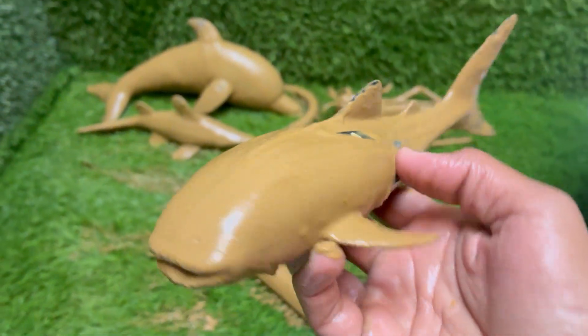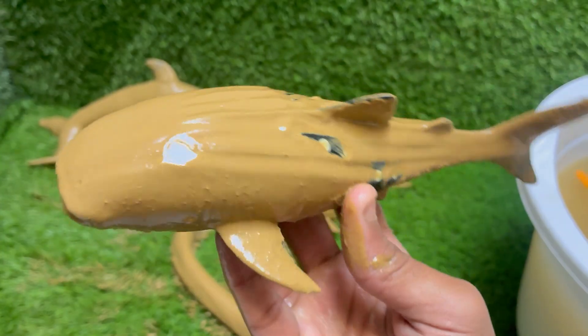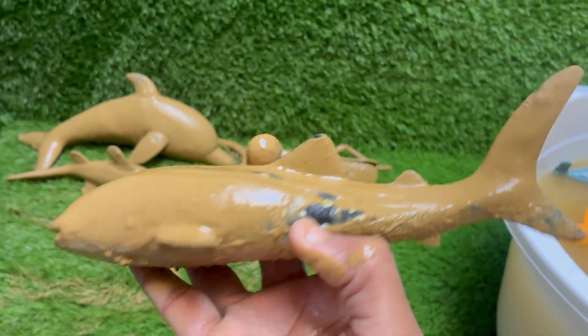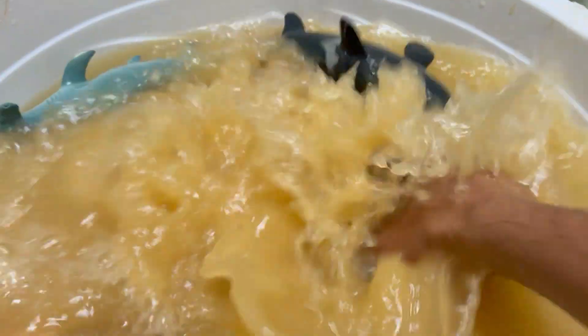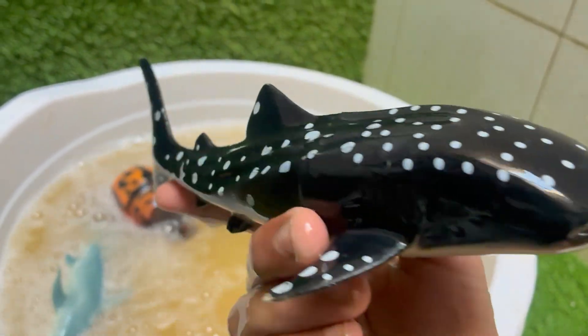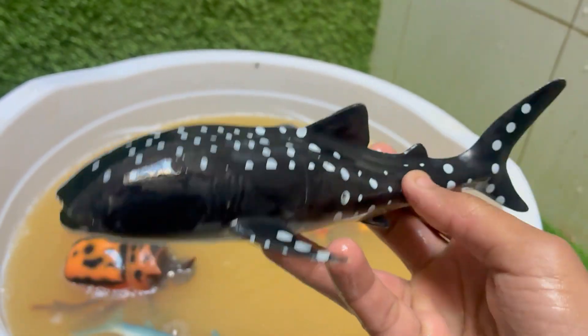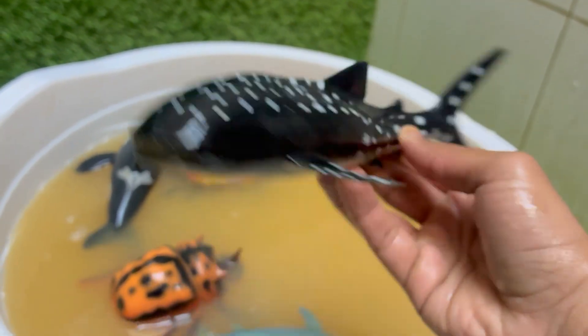Whale sharks feed mainly on plankton, small fish, and krill, which they filter from the water using their wide mouths. Whale sharks have a distinctive pattern of white spots and stripes on a dark background — each pattern is unique, like a fingerprint. They are found in warm tropical oceans around the world, usually near the surface or mid-depths. Whale sharks are listed as endangered by the IUCN.